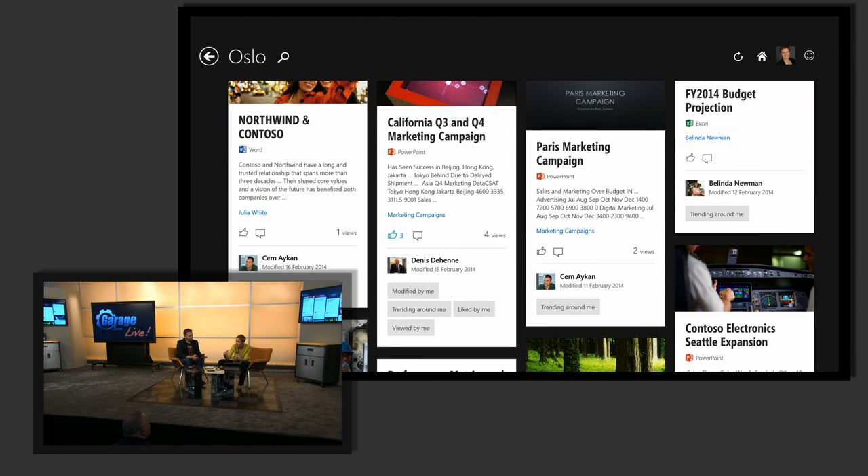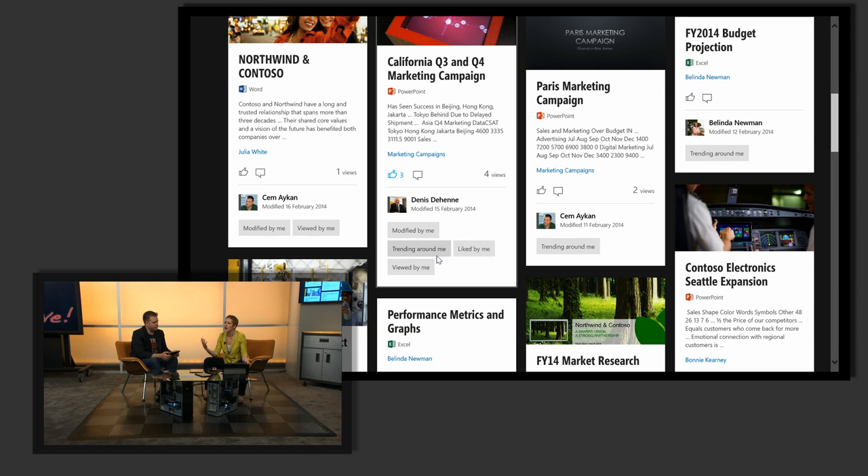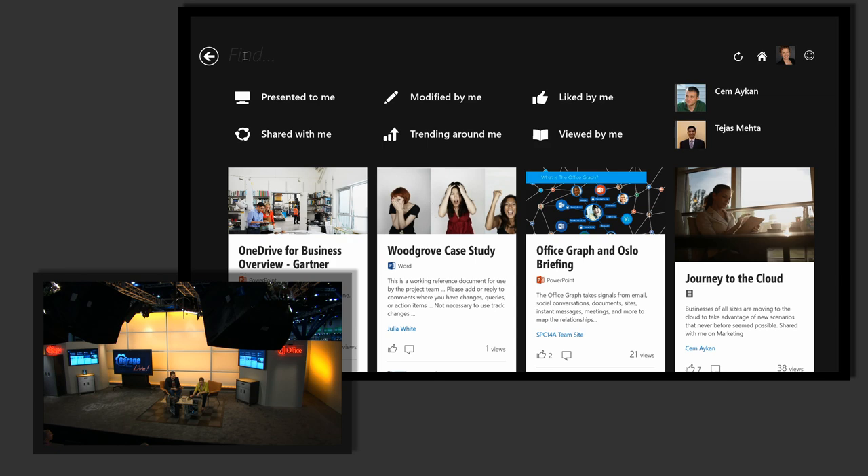One of the very first apps built on top of the Office Graph is a new app code-named Oslo. I open Oslo and it's a personalized view showing content based on what's most relevant to me right now — based on what I've been working on and what my co-workers have been doing, updating in real time, always learning, always getting smarter. It also helps me understand why something is useful: for this marketing campaign it tells me it was modified by me, it's trending around me — meaning the people I work with are also interacting with it — and it's been viewed by me.